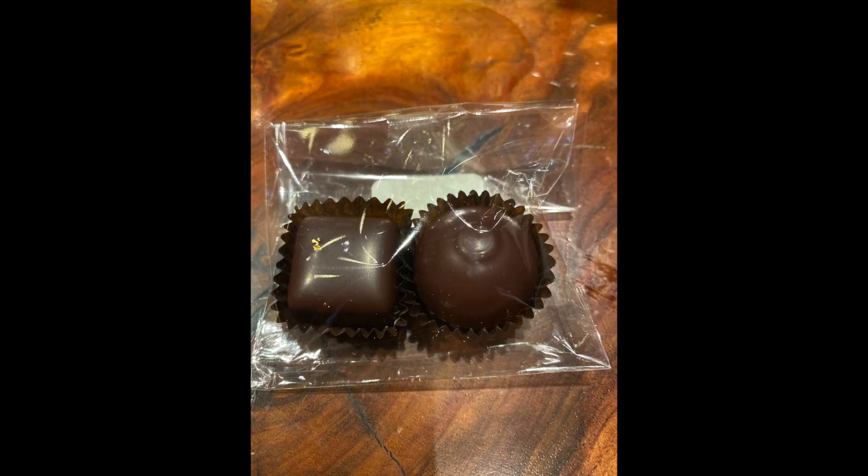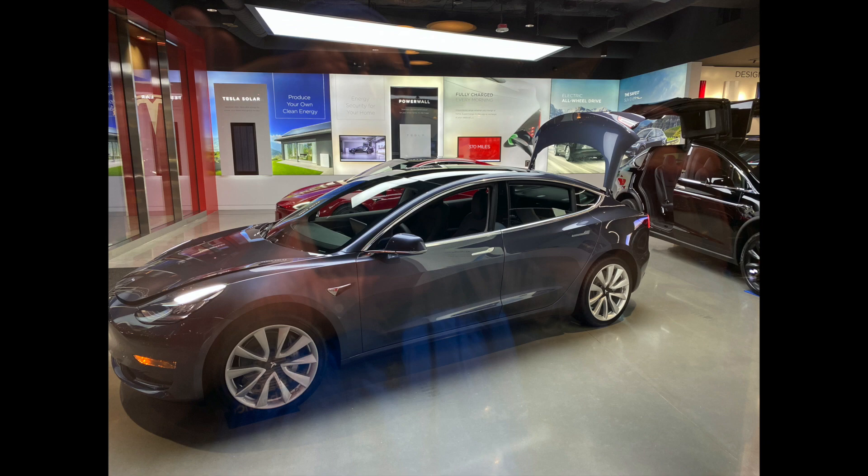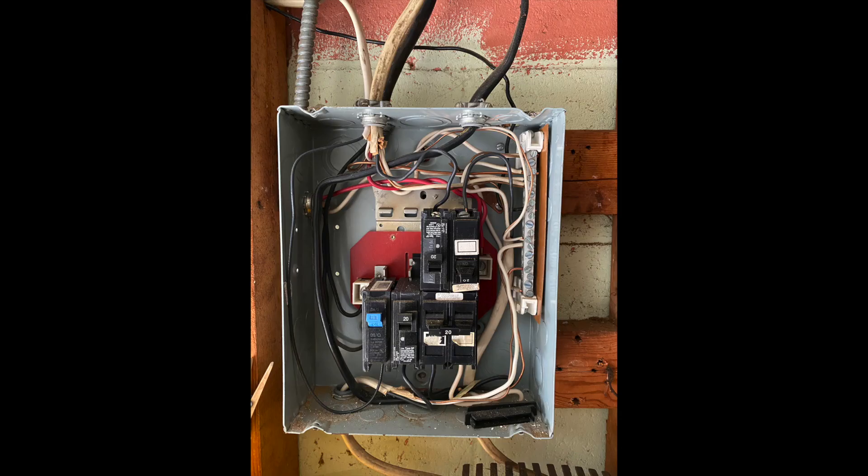Orange and bittersweet truffles from Franz, a chocolate factory in the Georgetown area of Seattle. There's also a Tesla shop near the dumpling store, and we're seeing if Karen's panel has enough power to put in a Tesla charger.